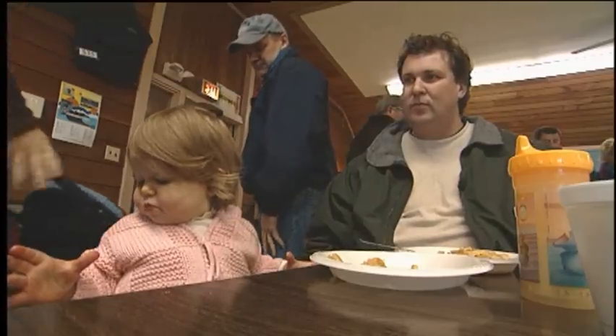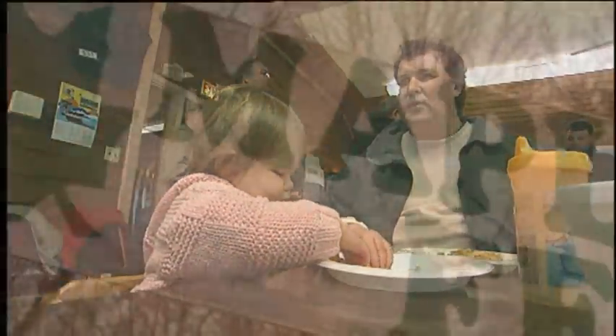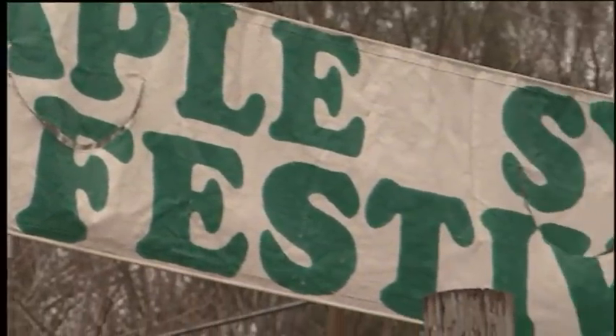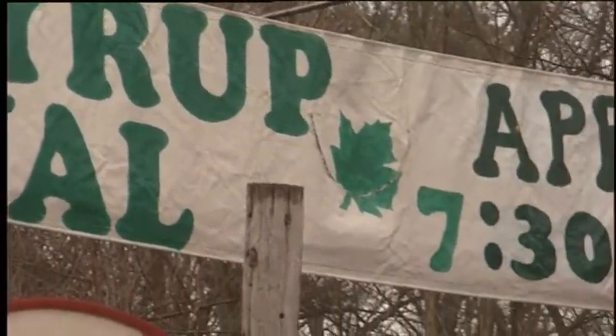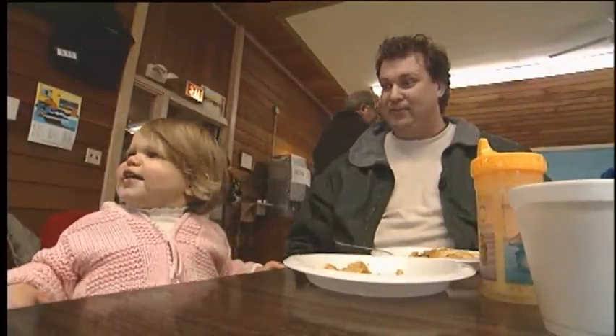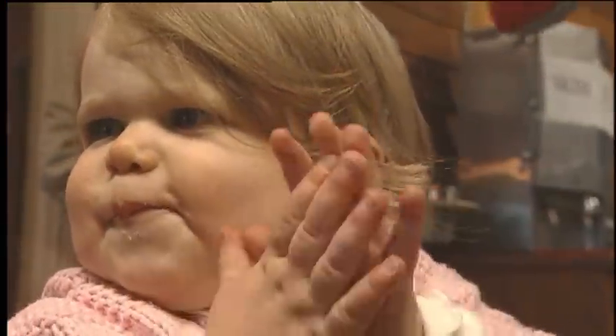The pancakes were what drew the local Naret family to MapleFest. They'd been looking at the sign for the last couple of days driving on Highway 50 and thought they'd come down. Their daughter seems to be loving both the pancakes and the syrup — and she's definitely ready for more.